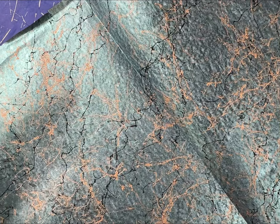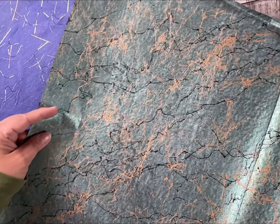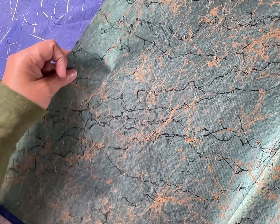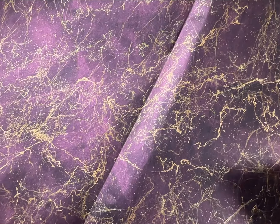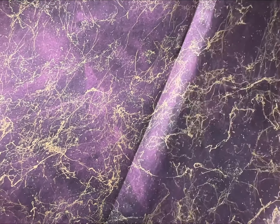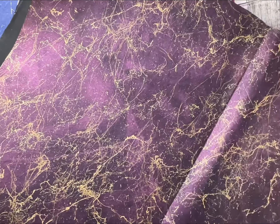Oh, you've got to look at these — these are gorgeous! Oh my gosh, look at that! Is that not beautiful? It's so pretty! There's two sheets like this, and it's all glittery. It's beautiful — this is like a purple and plum color.